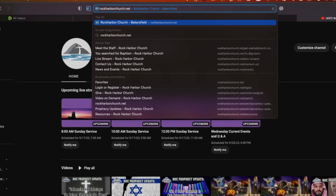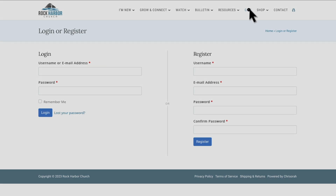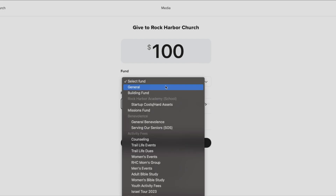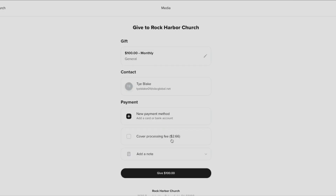To give to RHC, visit our website at rockharborchurch.net. Navigate to the Gift tab and select Give Online. Fill out the giving form, ministry area, and frequency. Then click the Continue to Give button.